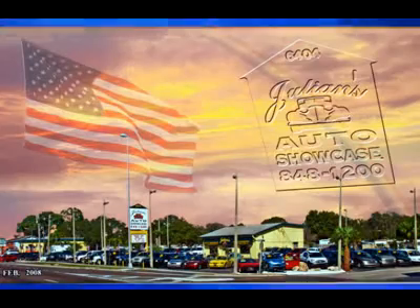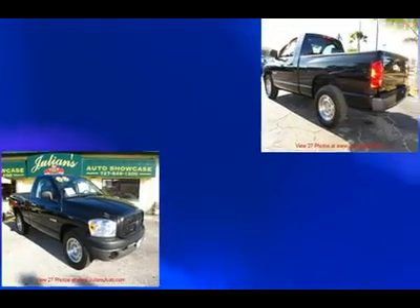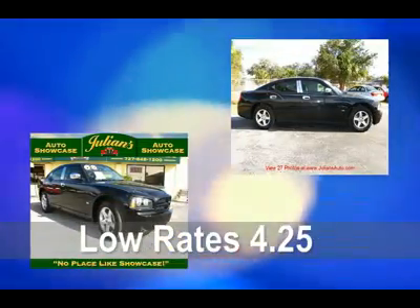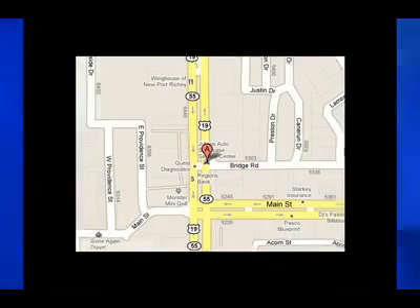Call now for your appointment. Thank you for visiting our virtual showroom. At Julien's Auto Showcase, we have over 175 vehicles in stock at all times. We offer warranties, financing for everyone, and rates as low as 4.25%. Call for details.